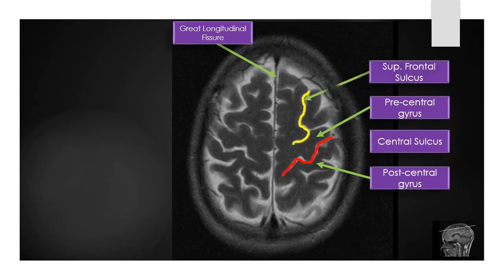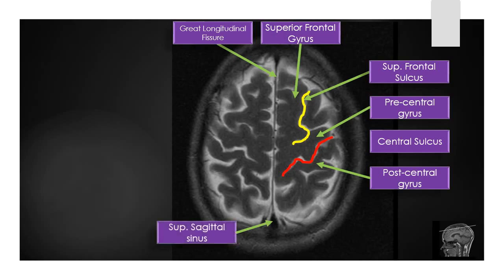The yellow line indicates the superior frontal sulcus, and medial to this sulcus there is the superior frontal gyrus. In the postero-median portion of the Great Longitudinal Fissure there is a flow void, which is formed by the superior sagittal sinus.